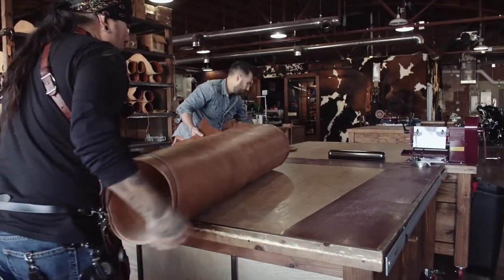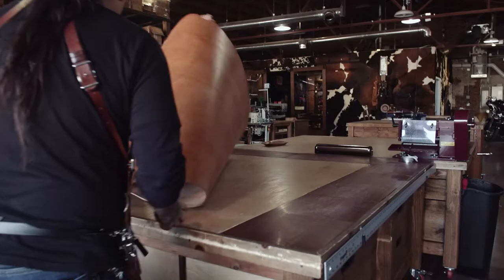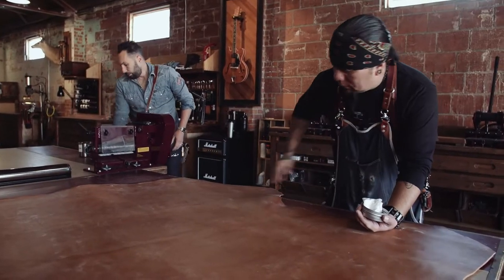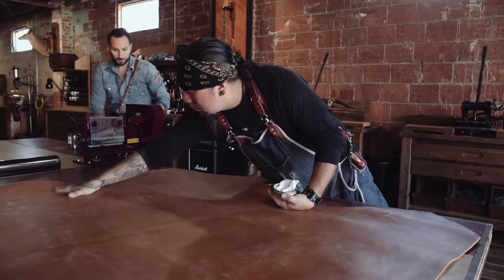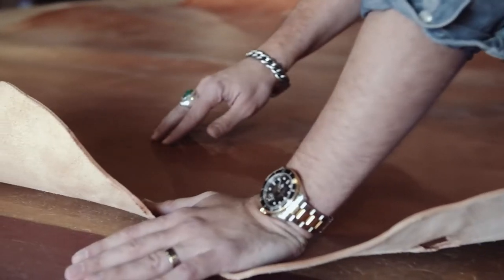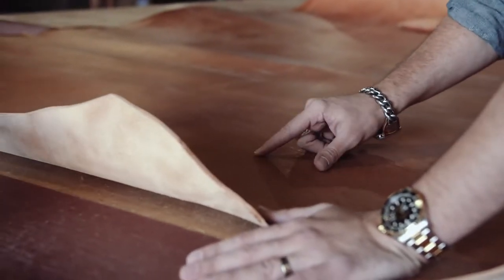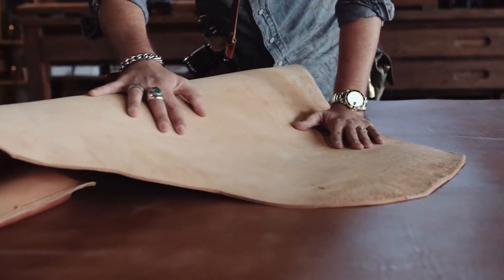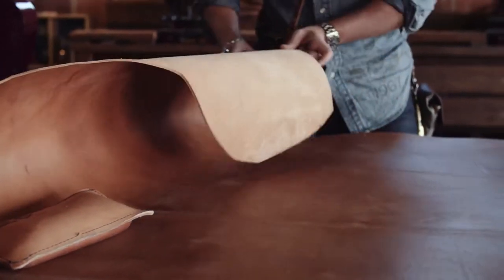We use full grain leather on everything, which is cool because it's the hardest to work with. It's also the most durable, but it retains the life of the animal a little bit better, I think. You see scars — like in here, you're seeing scars on the animals. This is probably from a barbed wire fence, maybe backed into a fence. Wow, that's nice. Yeah, this is a good piece.